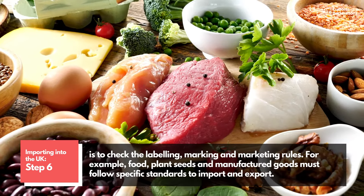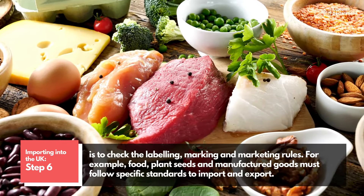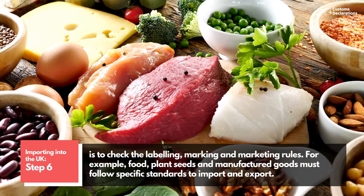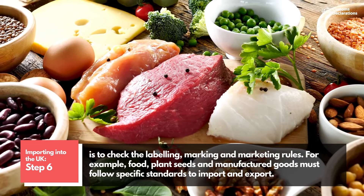Step 6 is to check the labeling, marking and marketing rules. For example, food, plant seeds and manufactured goods must follow specific standards to import and export.